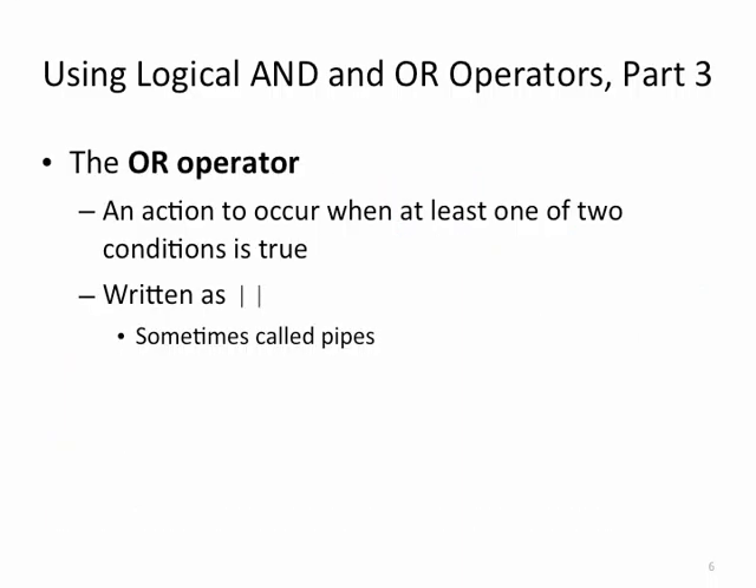The OR operator says that either one or both conditions are true for the entire expression to be true. Take a moment to locate this OR operator — it's two pipes and it's on the same key as the backslash key, above the Enter or Return key on your keyboard. You might want to hit pause and take a moment to locate that now.